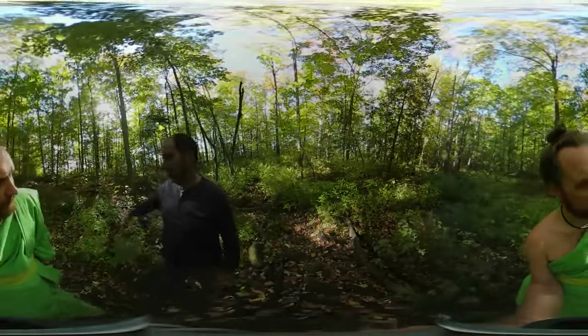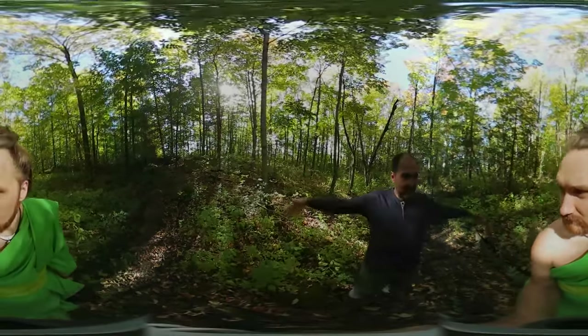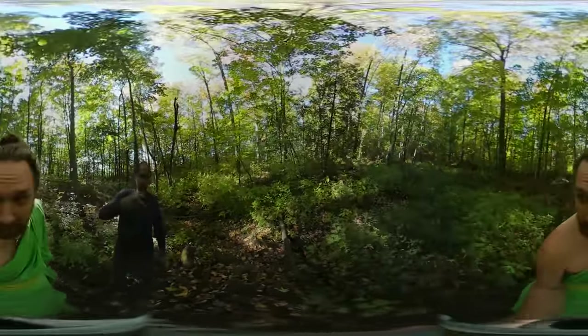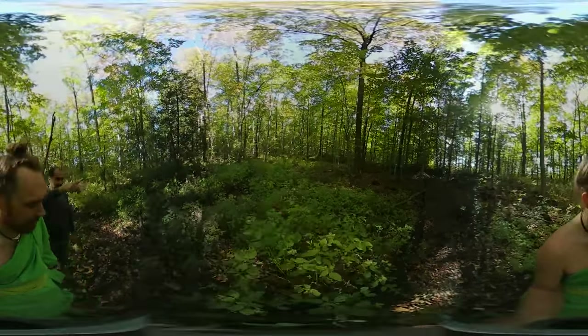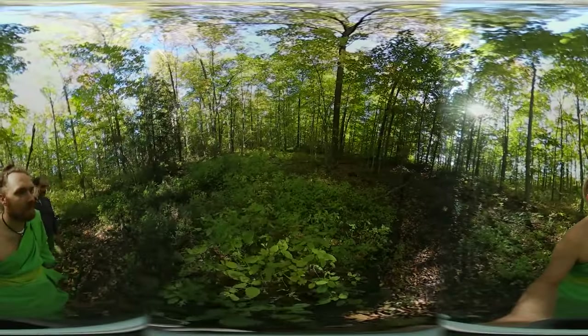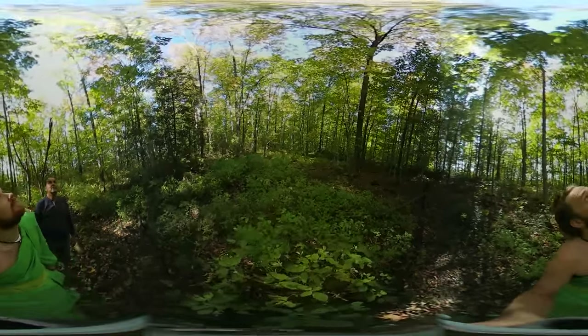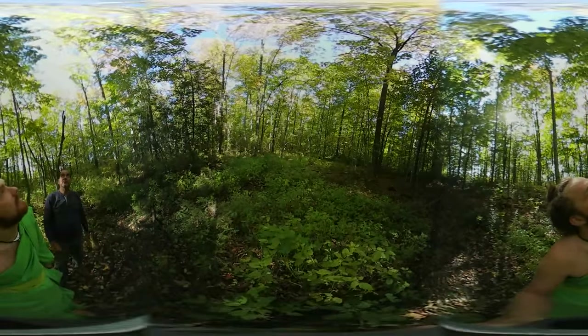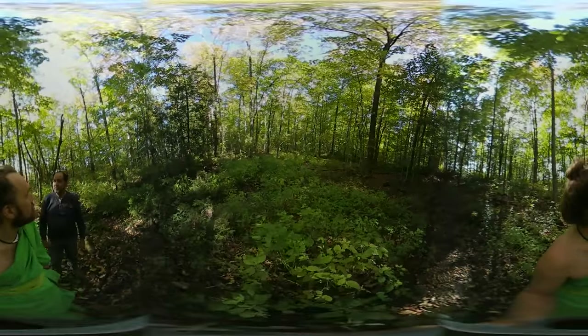He could dig a little pond here to capture the spring water so it doesn't run over the field in spring. Some trees in this area are marked for removal — a firewood contractor is coming to thin out the ash trees, which are dying. There's a lot of maple back here that can take over and do well.